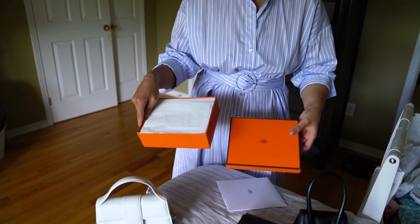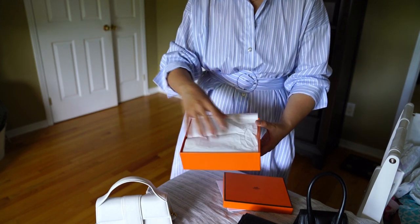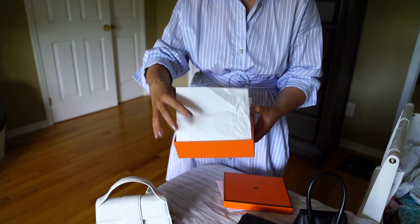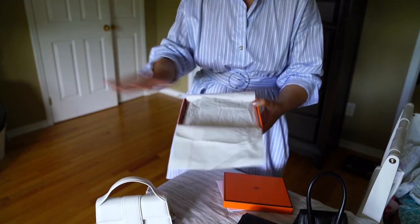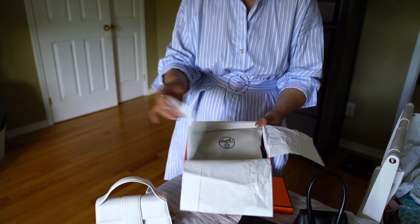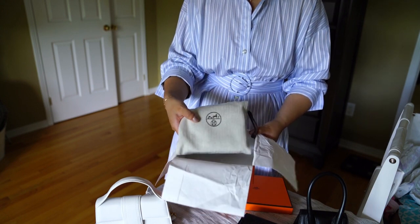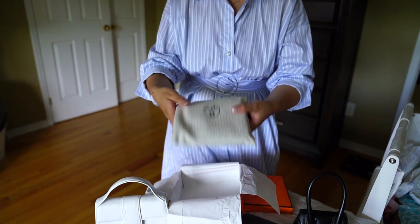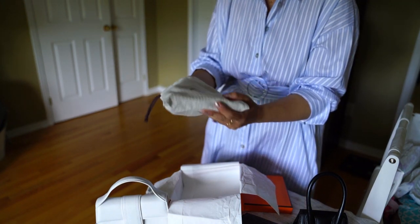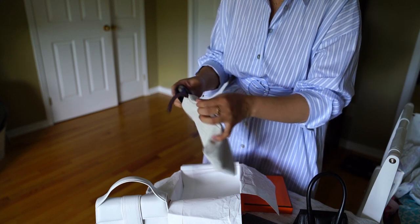So the beautiful orange box — they have their tissue paper, and this one has a little bit of crumpling going on, so I feel like it's not a fresh item. It might be one that was already in the boutique and got shipped around quite a bit before reaching me. But I don't mind, as long as the item is in pristine condition — and it is. Here's the Hermes dust bag; it's a tiny item but glorious.